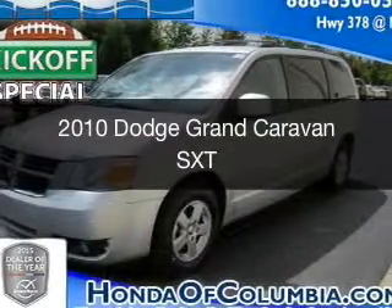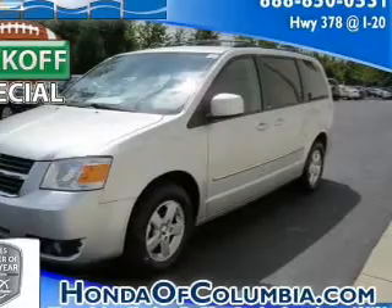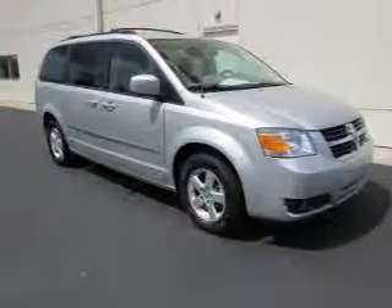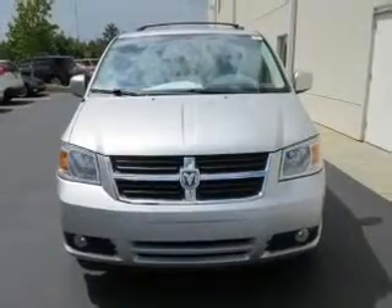This is a used 2010 Dodge Grand Caravan — Grab Life by the Horns. It's powered by front wheel drive, a 3.8 liter 6 cylinder engine, and an automatic transmission.